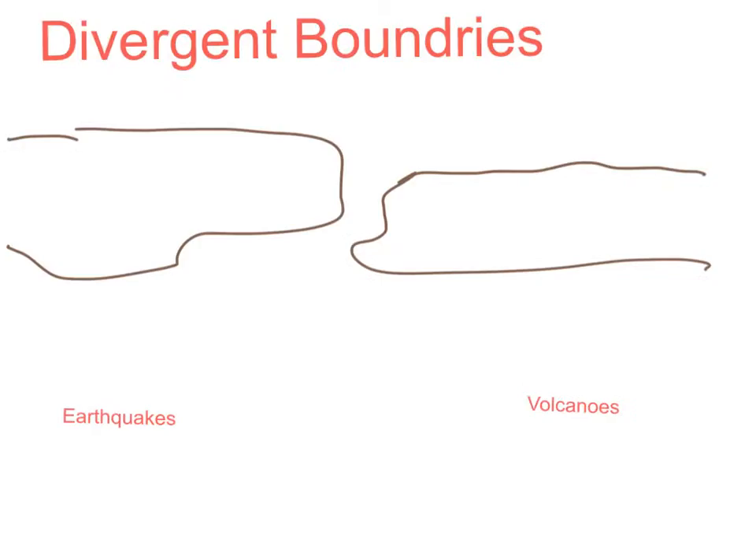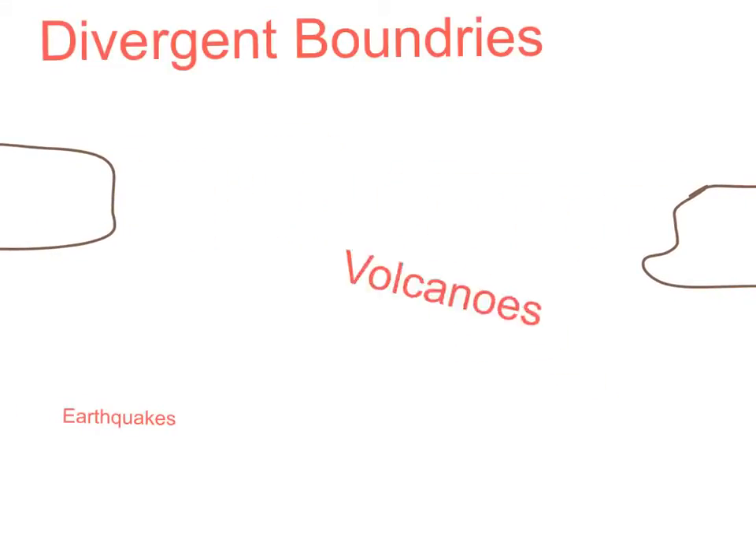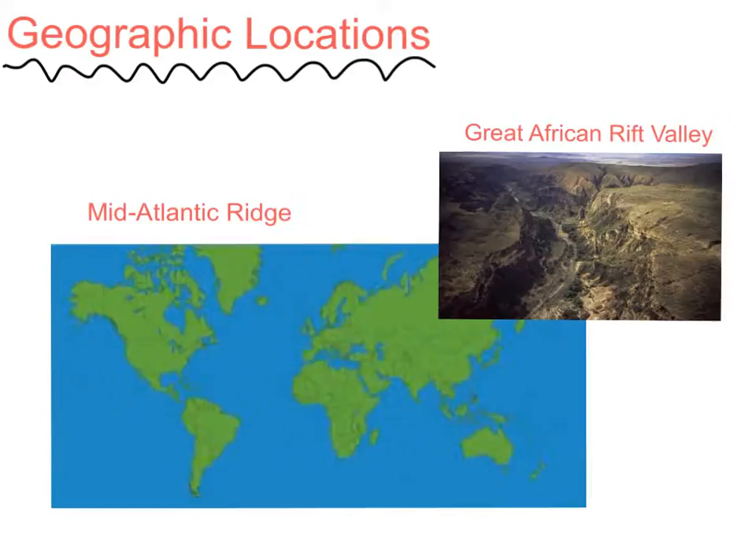Plate tectonics. Divergent boundaries are boundaries that move apart. They make things like volcanoes and earthquakes. The geographic locations that come from divergent boundaries are the Mid-Atlantic Ridge and the Great African Rift Valley.